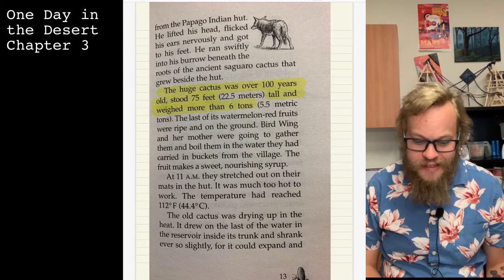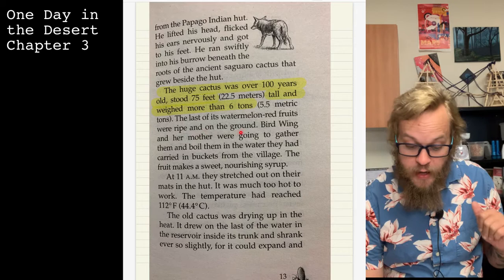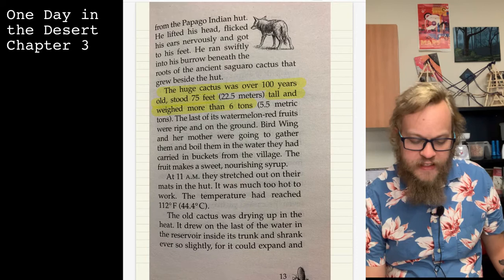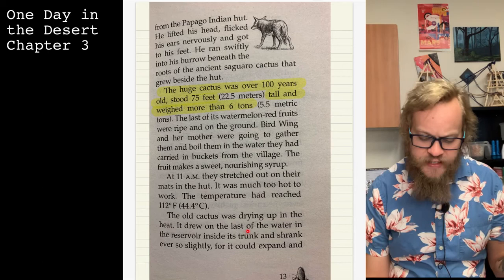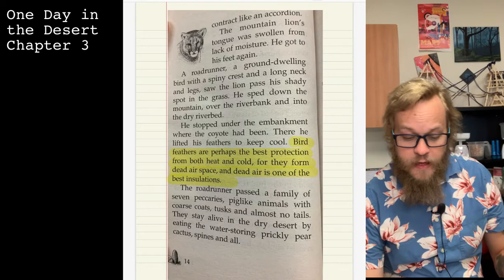They weigh as much as a semi truck — they're big. The last of its watermelon-red fruits were ripe and on the ground. Birdwing and her mother were going to gather them and boil them in water they had carried in buckets from the village — the fruit makes a sweet, nourishing syrup. At 11 a.m. they stretched out on their mats in the hut; it was much too hot to work. The temperature had reached 112 degrees Fahrenheit, or 44.4 degrees Celsius. The old cactus was drying up in the heat — it drew on the last of the water in the reservoir inside its trunk and shrank ever so slightly, for it could expand and contract like an accordion.